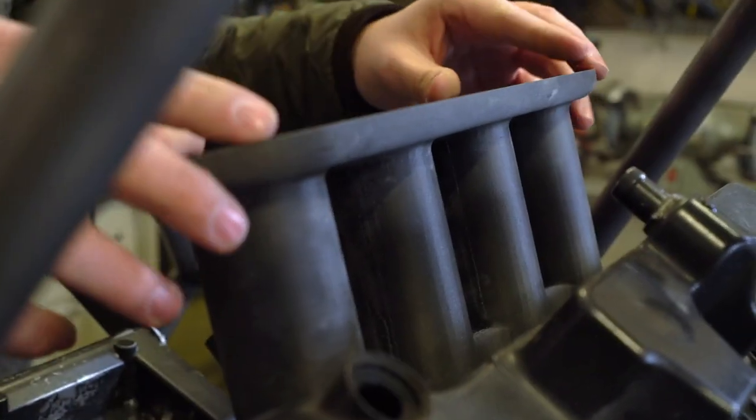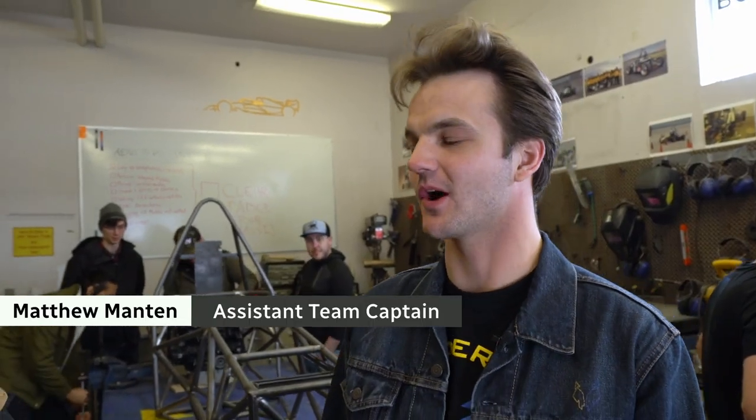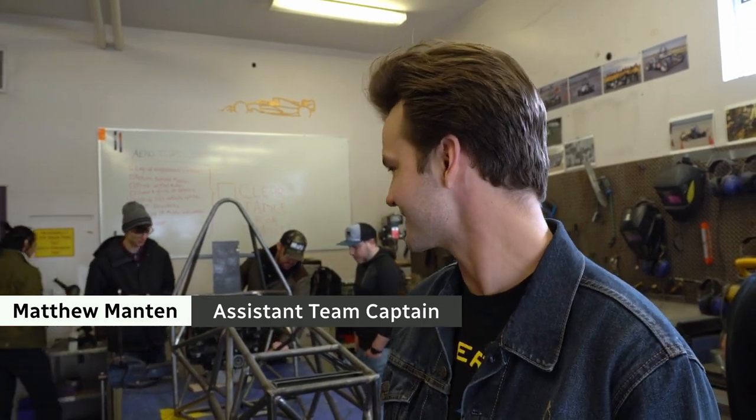I'm the assistant team captain of Thunderwolf Racing. This is our chassis for TWR15, a 2023 Thunderwolf Racing race car.